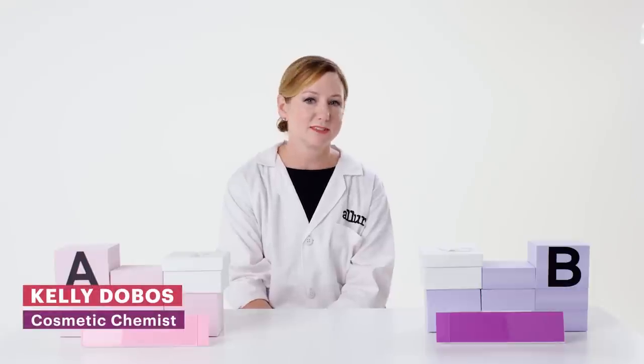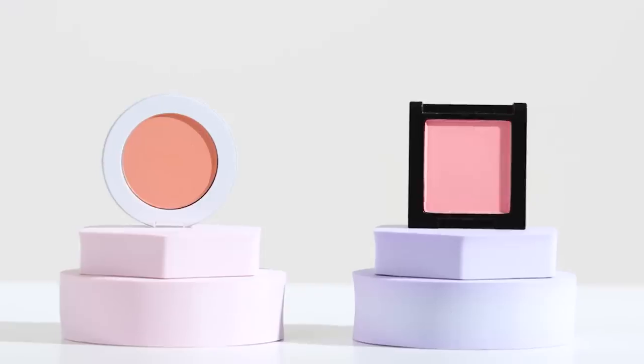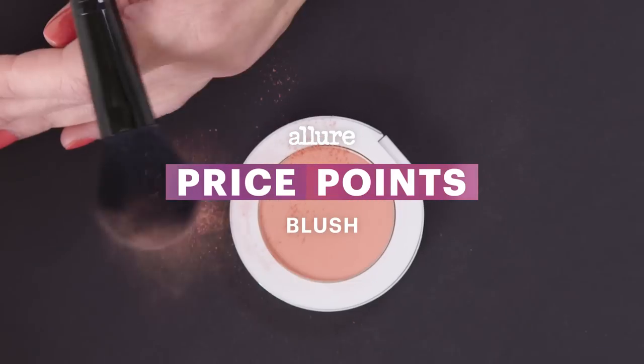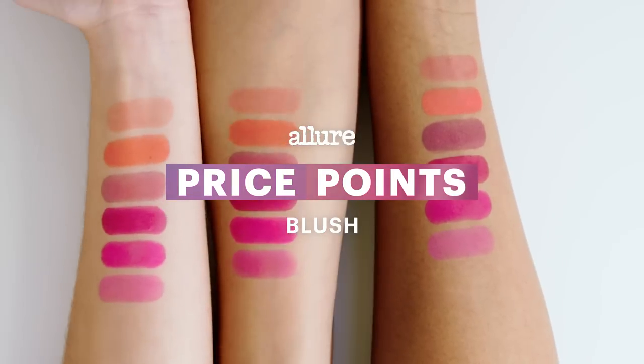A higher price tag in makeup doesn't always mean higher quality. I'm about to be presented with pairs of mystery blushes and after a series of tests, I'll try to determine which was the most expensive.